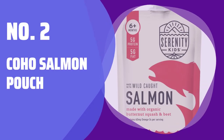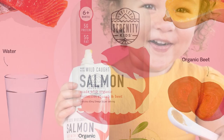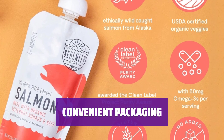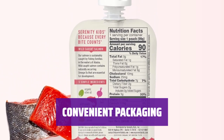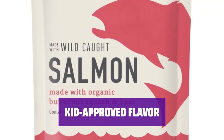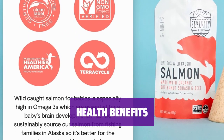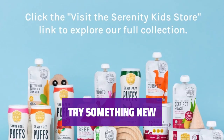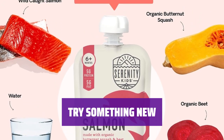Number 2: Coho Salmon Pouch. You may have doubts about serving your little one coho salmon from a pouch, but rest assured, it's not your typical fish smell — kids actually enjoy it and it's packed with essential nutrients. Forget about the hassle of preparing fresh salmon. With this coho salmon pouch, you can easily serve a nutritious meal to your child in no time. Even though it may seem unusual, kids absolutely love the taste. It's a great way to introduce them to the benefits of eating fish. Salmon is known for its numerous health benefits, and this coho salmon pouch is a convenient way to incorporate this superfood into your child's diet.